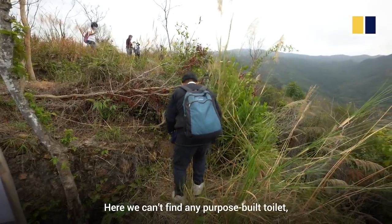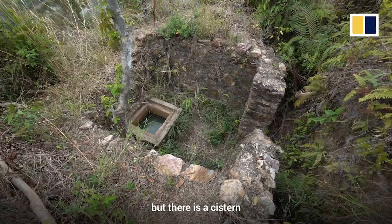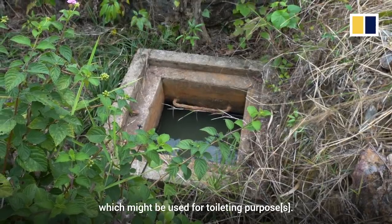We can't find any purpose-built toilet, but there is a cistern which might be used for toileting purposes.